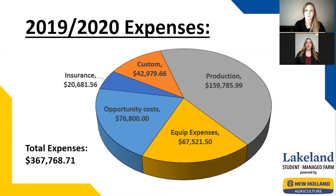As you can see above, we spent a total of approximately $368,000. The majority of these costs went towards production costs, with approximately $160,000.